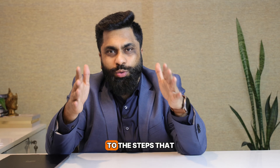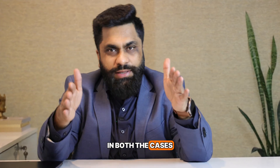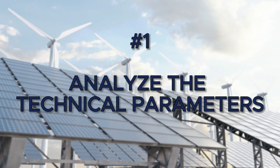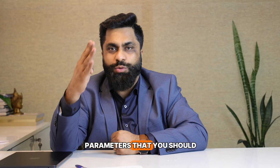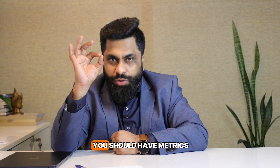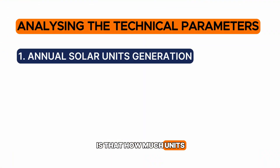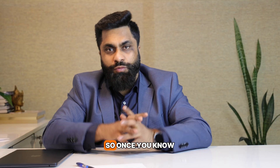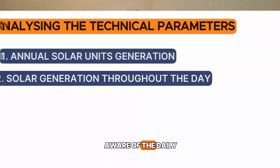In Step One, for both proposals — fixed-tilt and tracker — you need to analyze the technical parameters. There are four important parameters you should be aware of. The first parameter is how many units you are going to get from each technology on an annual basis. Once you know the annual units, you should also be aware of the daily generation curve for both fixed-tilt and solar tracker.